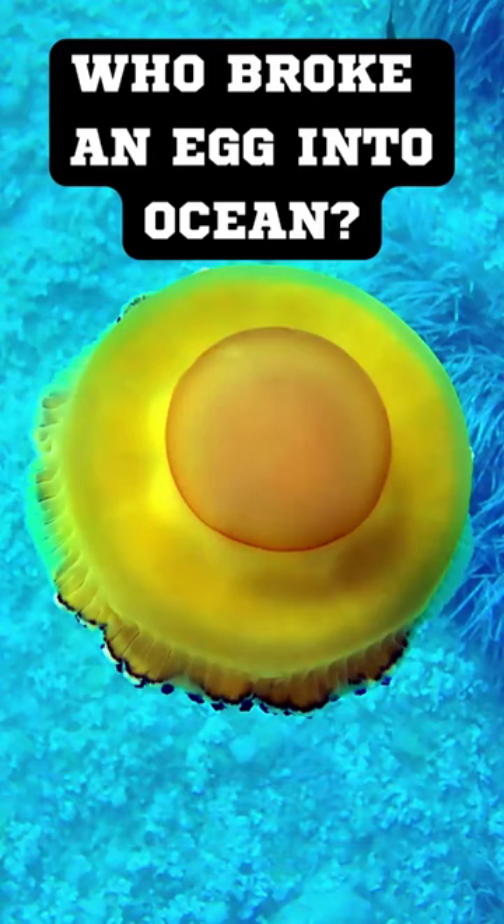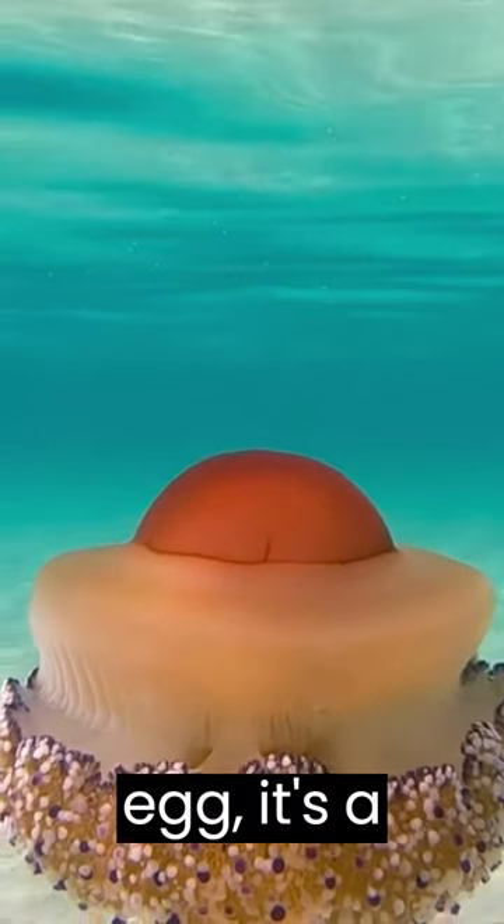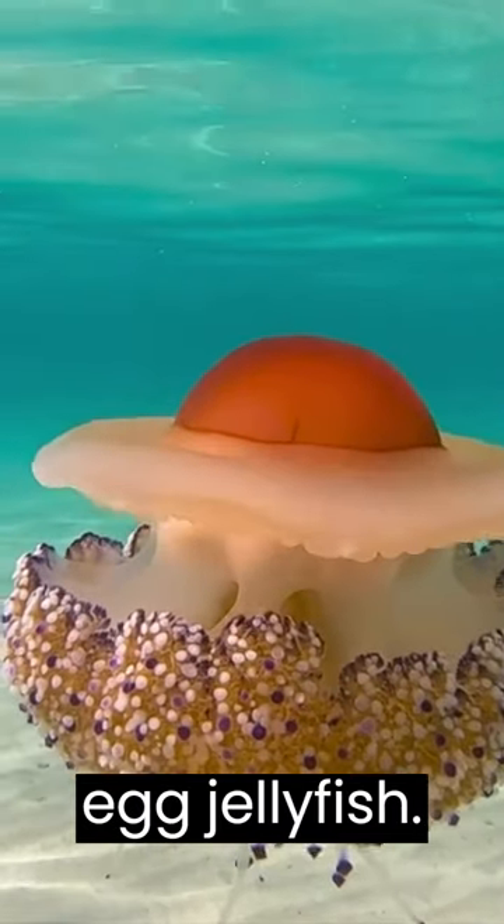Who broke an egg into the ocean? It's not actually an egg — it's a jellyfish named the fried egg jellyfish.